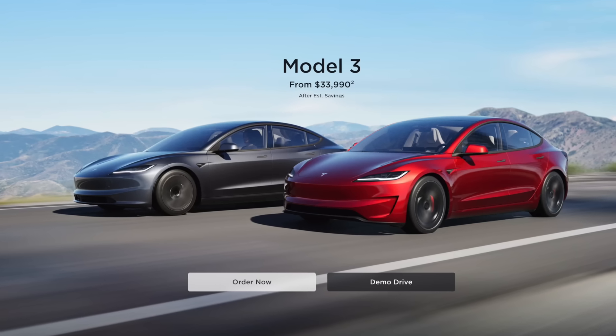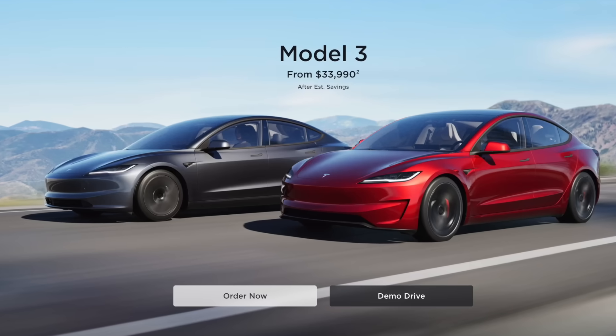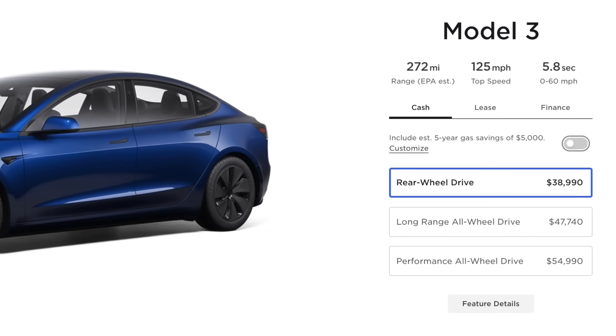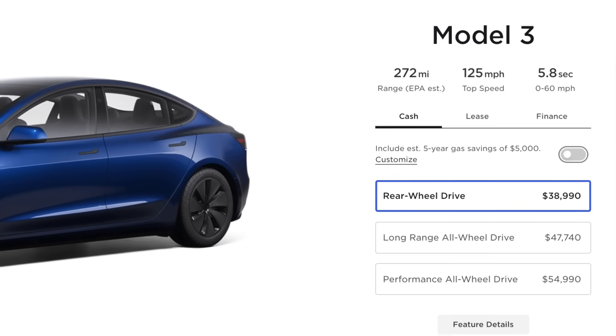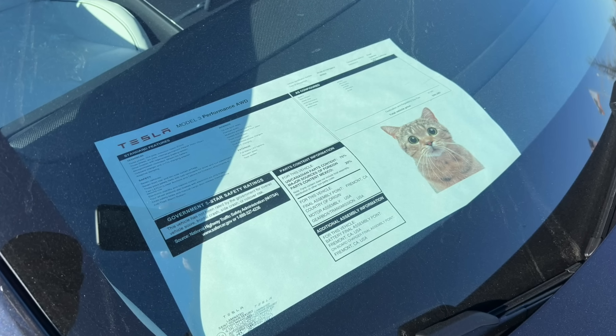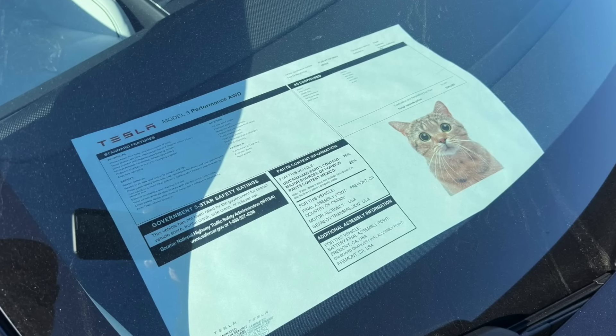If a person had gone on to the website a few months back and they went on to it again now, they would notice that all the cars are going to be having a decrease in range, and they may think that Tesla is just removing or making it worse for all of their products. Obviously, this isn't the case, but the fact that it has seen a decrease in range estimates is where a lot of buyers are extremely confused. All in all, this is just quite a mess. But moving forward, we are going to be seeing a lot more transparency from Tesla, and this is going to be starting out with the Model 3 Performance.